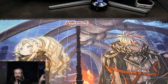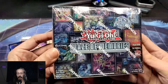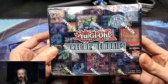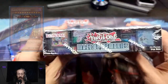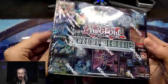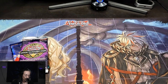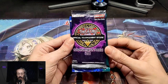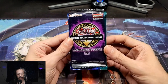From a different vendor, I got a Maze of Memories — a collector set with a few cards that have already been reprinted, but there are definitely some collectors in here that I would love to get my hands on. Love the artwork on this. And he gave me an OTS Tournament Pack 20. Let's see if I can pull any ultimate rares out of that.